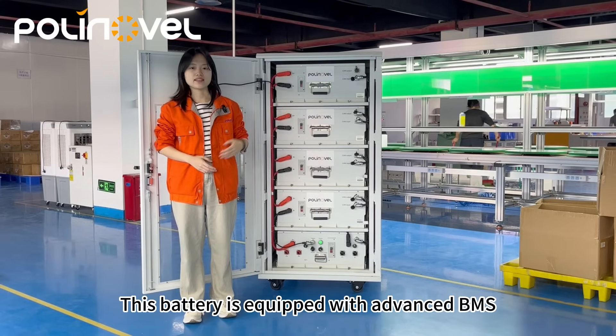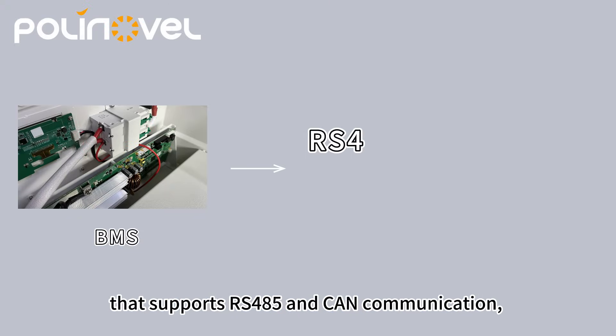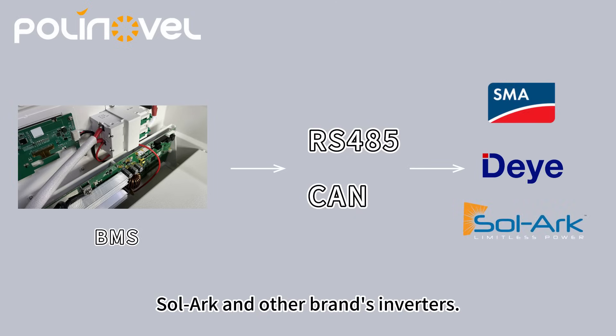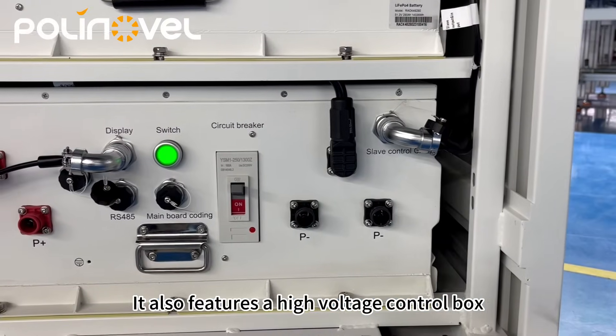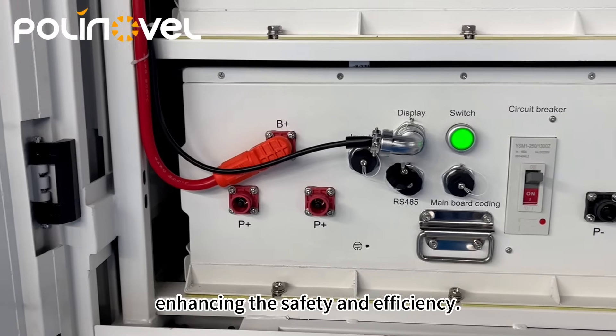This battery is equipped with an advanced BMS that supports RS485 and CAN communication, allowing compatibility with SMA, Deye, SOAR, and other brands' inverters. It also features a high voltage control box to provide intelligent management, enhancing safety and efficiency.